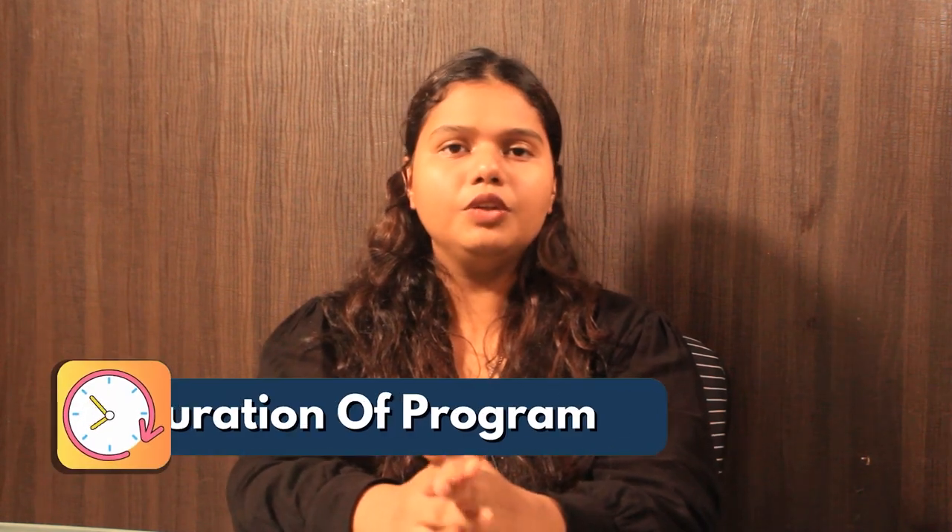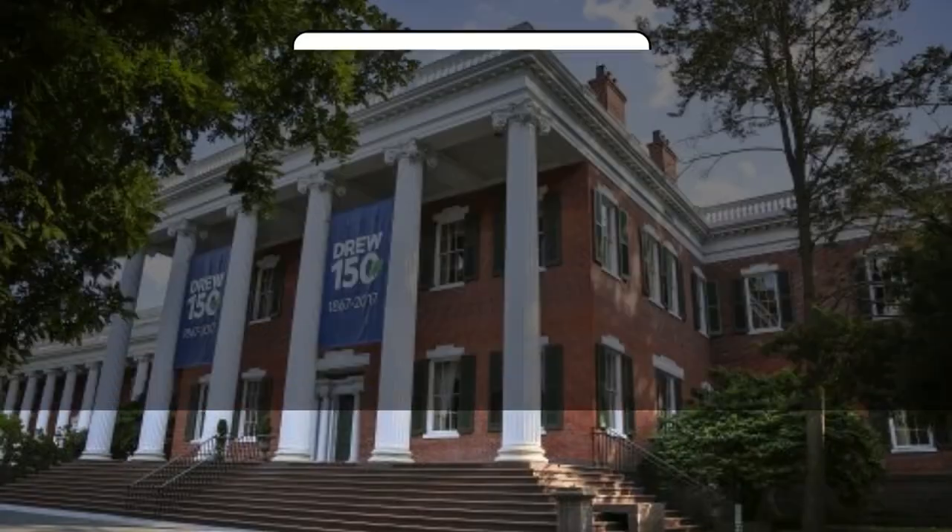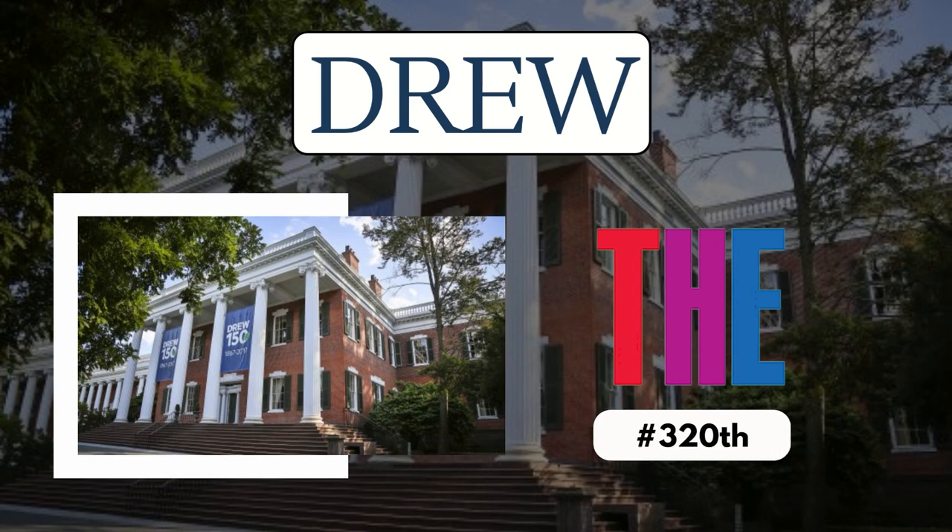Now, talking about the duration, the university offers both full-time and part-time options and the duration of the course is around 2 years. Now let's talk about the ranking — the university ranks around 320 at Times Higher Education.